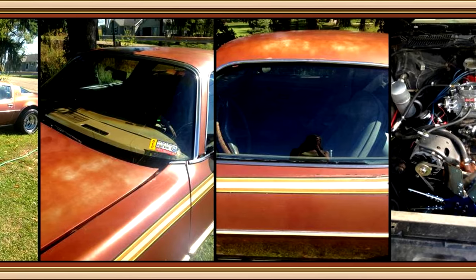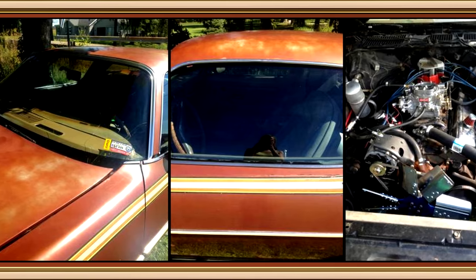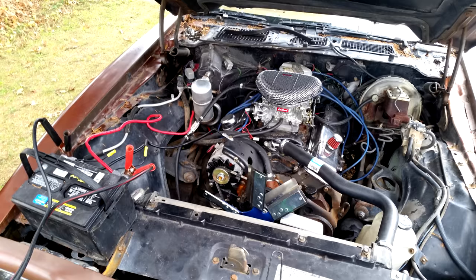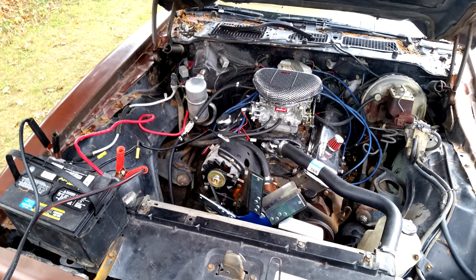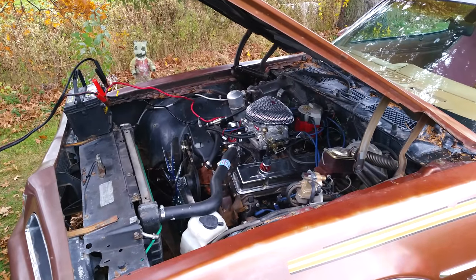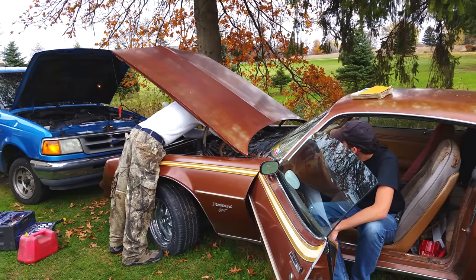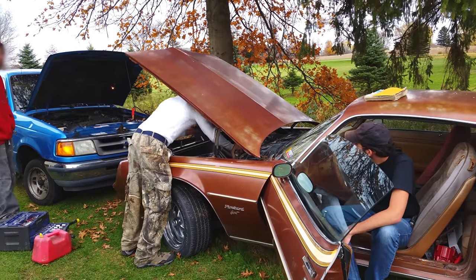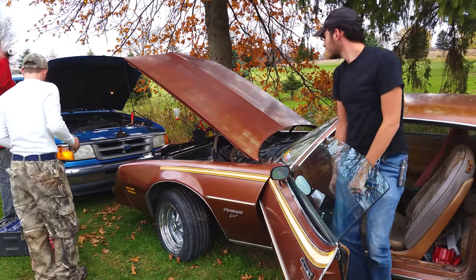I talked to the guy on the phone, grabbed a trailer, and drove four hours with a friend to go check it out. The original 305 was gone — in its place, a rebuilt 350 installed by the seller. So despite having a new engine installed, many things weren't hooked up and it wasn't quite ready to drive. But with a little ingenuity, we got to hear it run. That is indeed a beer can full of gasoline being used to start the car. The starter does sound a little rough, but it's not bad.